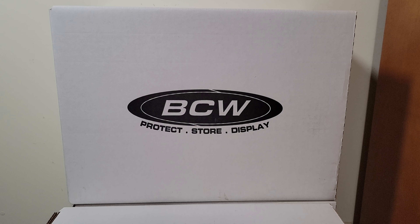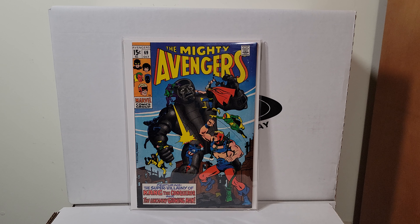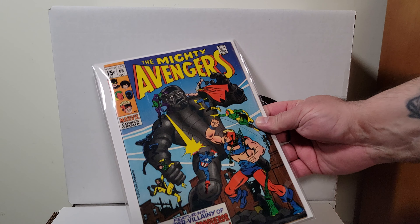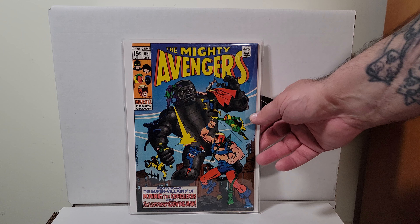Let's show a couple of raws. This is Mighty Avengers 69. I think this is the first appearance of the Grandmaster. It's a great Sal Buscema cover — I believe it's Sal Buscema. Beautiful high-grade raw book, 9.2 to 9.4 all the way.